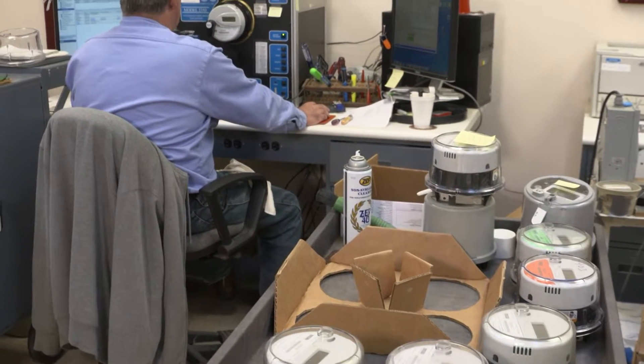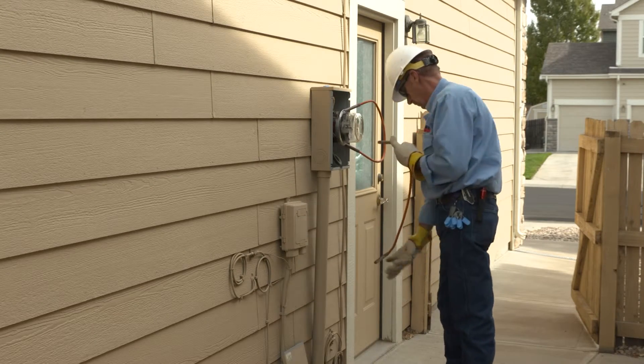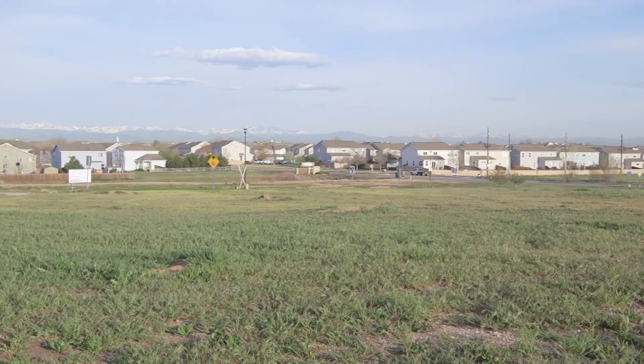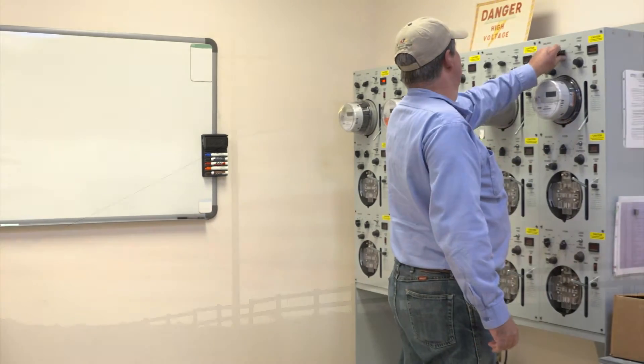The new advanced metering technology is just one of the many ways that United Power is looking out for you, our members. We continue to search for innovative tools which give you the information you need to make good energy decisions in your home and your life. The newer technology also provides both a cost and labor savings for your energy cooperative.